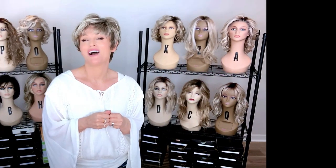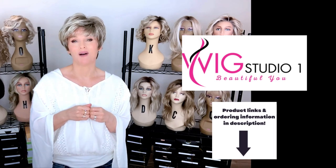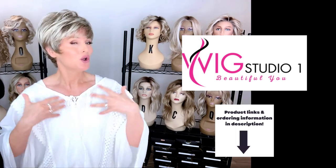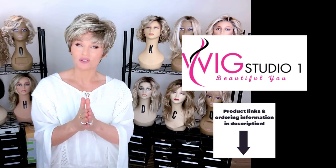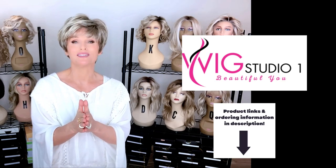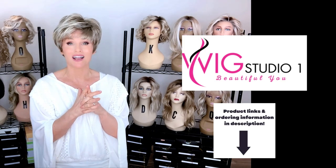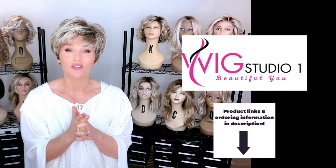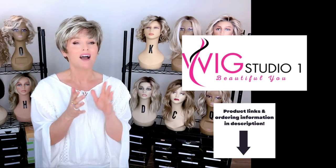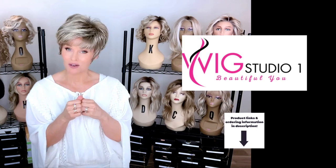I purchased this wig style from Wig Studio One — you can find it there too. Just drop below the video; I'll put a direct product link in the description box. Click that link and it'll take you to the site where you can see all the colors and pricing options. Noriko styles are always 30% off automatically at checkout with Wig Studio One — as soon as you put it in your cart you'll see the discount. If you have any questions, reach out to support at wigstudioone.com. Don't forget to visit us on our other social media: YouTube, private Facebook group, and Instagram. All those links are below the video.